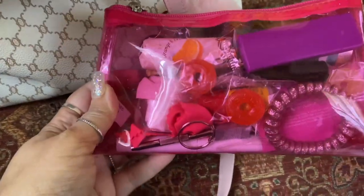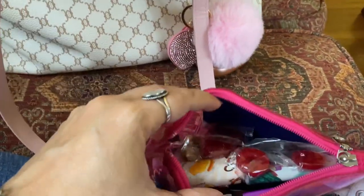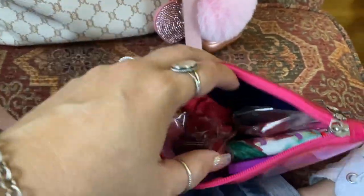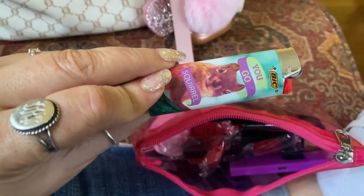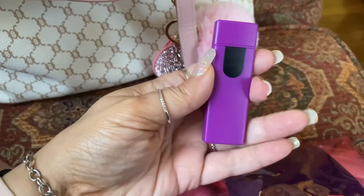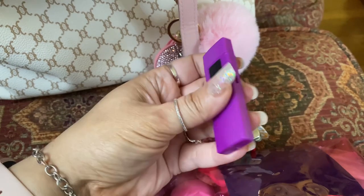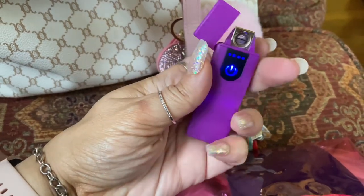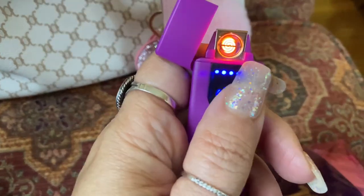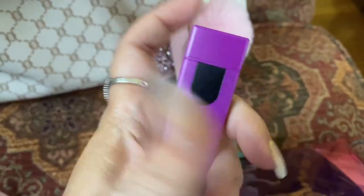The next thing I'm going to pull out — you guys can kind of see what's in here. I have some Lifesavers, some cream savers, and a couple of lighters because I do smoke. This one I got from Temu and I love it — it's rechargeable. You open it up and it comes on, and you put your finger over it and that light is how you light your cigarette. I really like it.